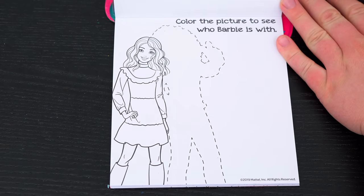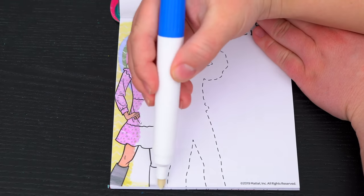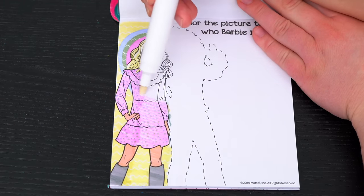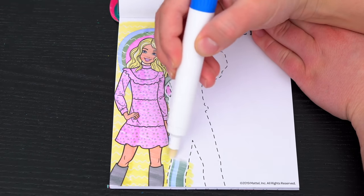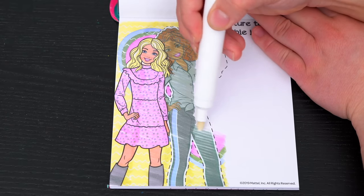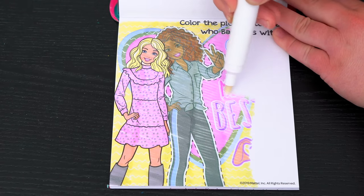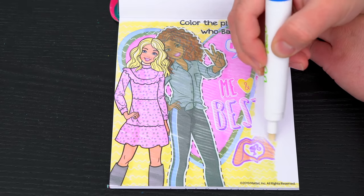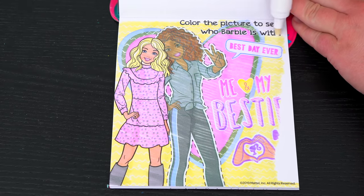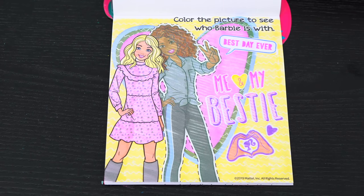Color the picture to see who Barbie is with! She's with her best friend!